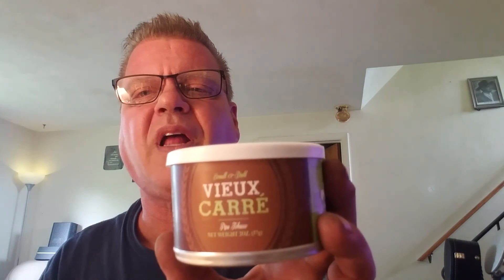Vaux Carré by Cornell and Diehl — you can get it on pipesandcigars.com. I think it's like $10.97 for two ounces. Well worth the money.